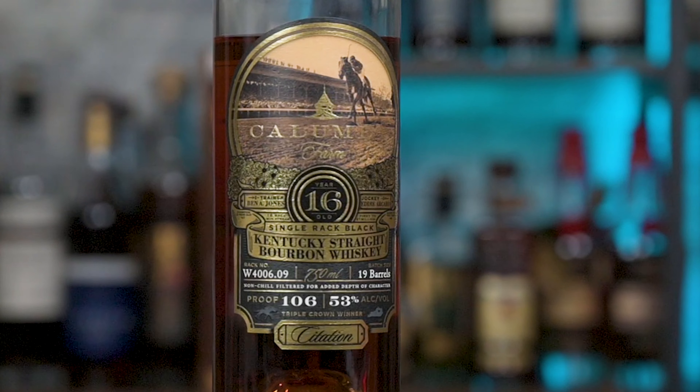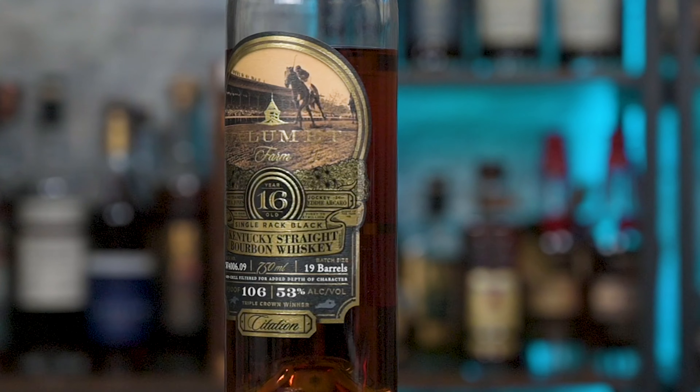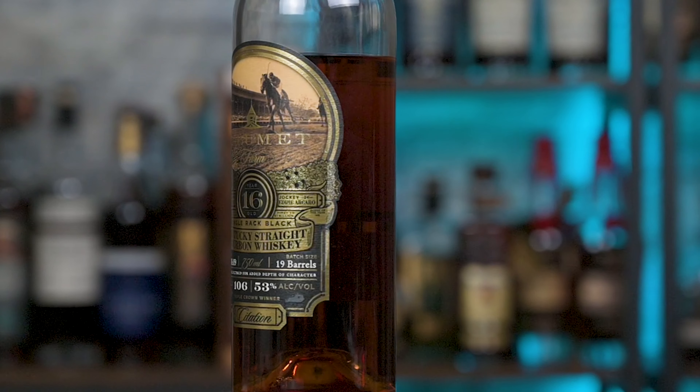Today we're going to be reviewing Calumet Farms' 16-year-old blended bourbon. It's 16-year-old age stated, from Kentucky, believed to be from a single rack of bourbon — 19 barrels. It's a blended product at 106 proof. Calumet Farms put out a 14-year product a couple of years ago and a 15-year product, and while it's unclear if those are the same distillates, it's assumed that they are.